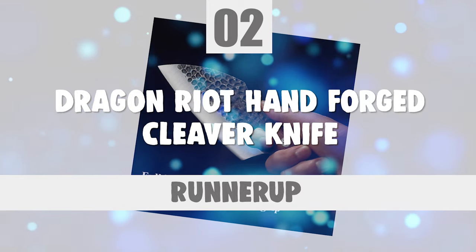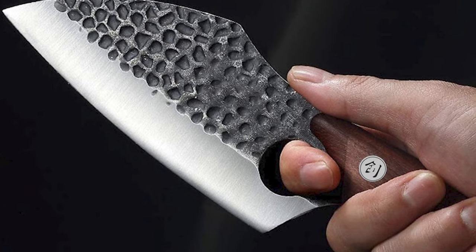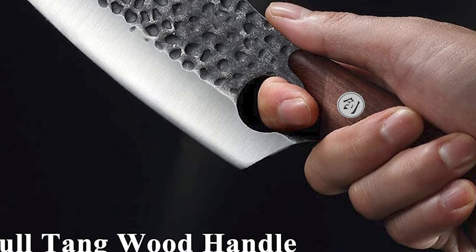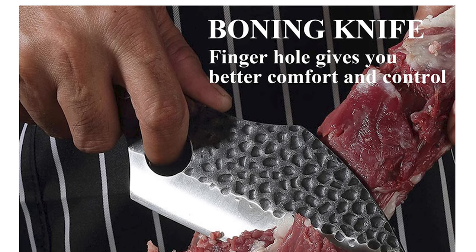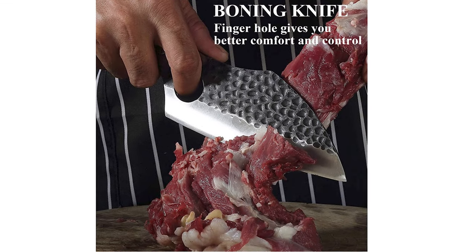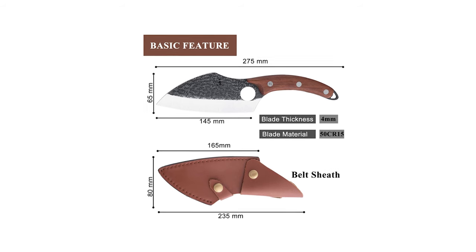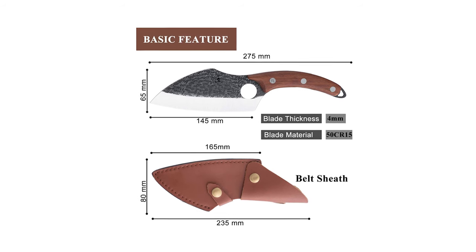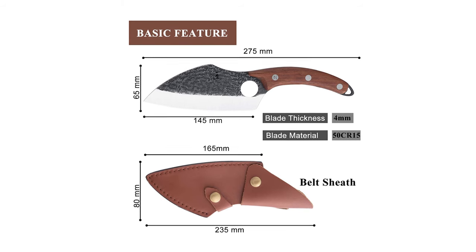Dragon Riot Hand Forged Cleaver Knife. Dragon Riot is a brand that has focused on the knife field for decades. The whole process is done manually by professional masters with rich experience and leading technology. This Dragon Riot Hand Forged Cleaver Knife blade is made of 50Cr15 high carbon steel. The steel is extremely hard and makes the blade sharp. It has a 145mm blade length, 4mm blade thickness, 65mm in width, and 275mm overall length.